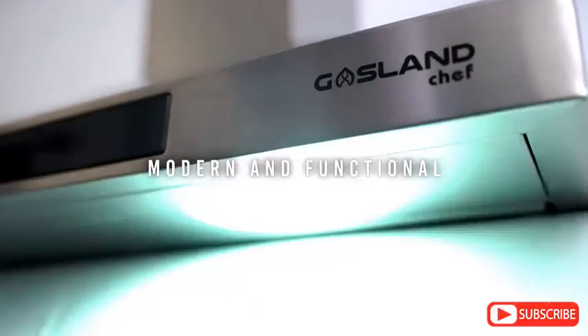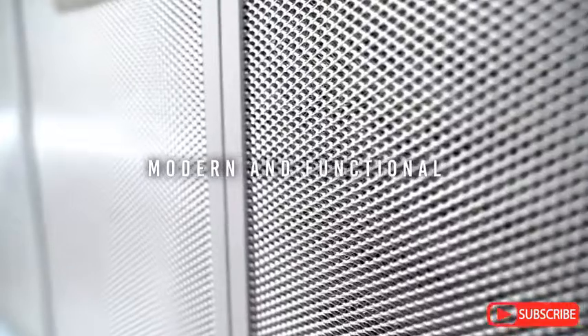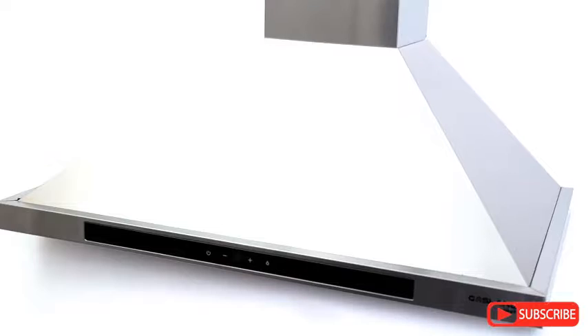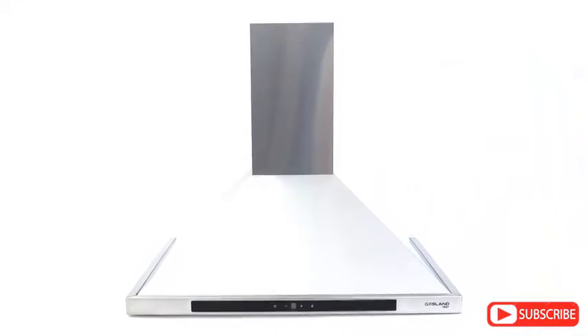With its modern, minimalist style, your kitchen will look, feel, and function with elegance and sophistication. If you're looking for a wall-mounted kitchen range hood that will deliver heavy-duty power, high-end looks, and quiet ventilation, look no further than Gasland Chef.